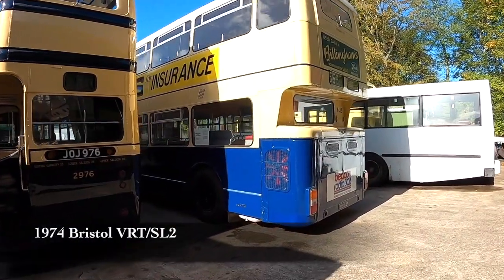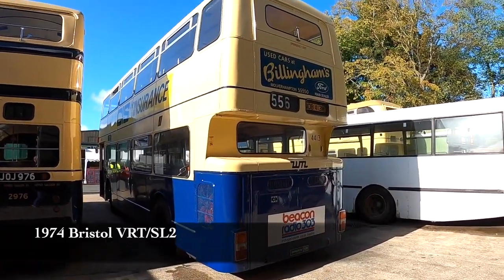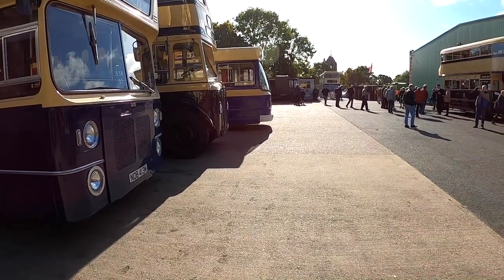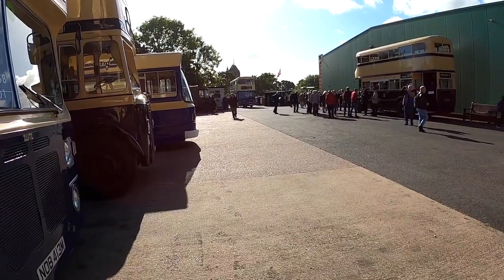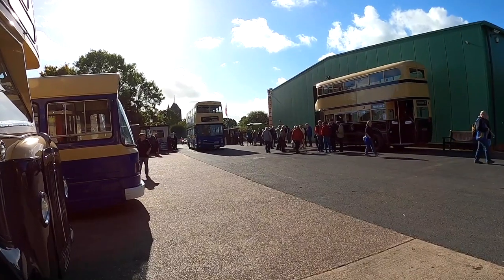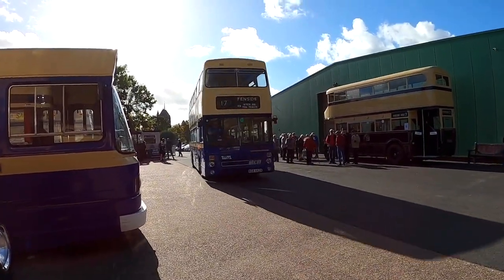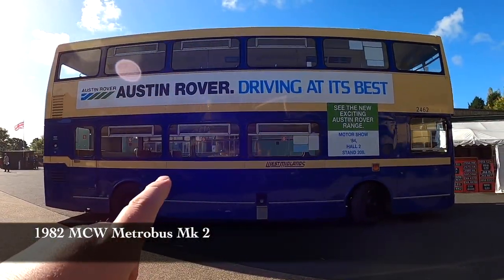Bristol VR. My favourite bus is coming through — it's a Metro bus Mk2. That's the one I would have travelled on the most in my teenage years.